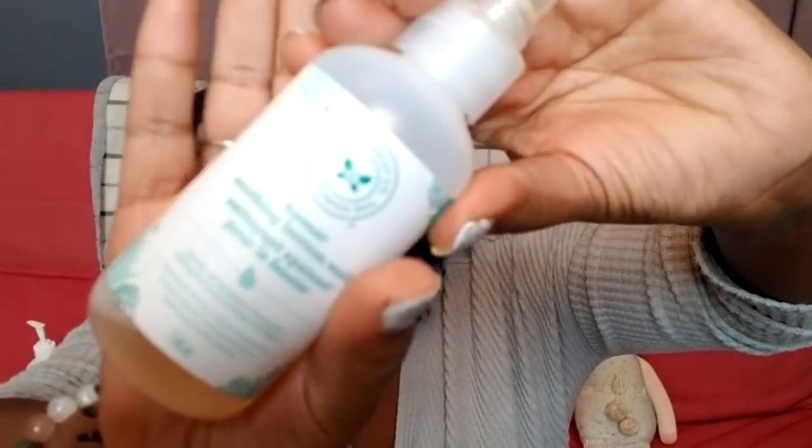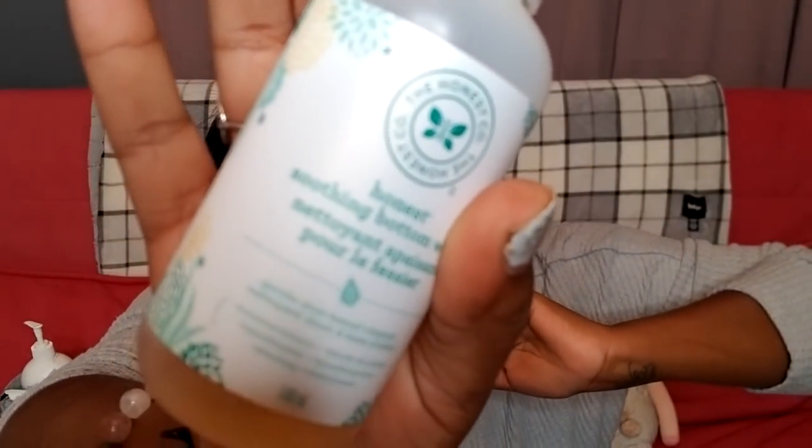Next is the Honest soothing bottom wash — I got this from Walmart, about $10. This is good for refreshing your baby's bottom. Sometimes you get those gnarly poops that go up the back — if you spray this on, it makes the poop so much easier to wipe off. It's especially good for those poops that are just stuck and even with wipes you feel like you're going to make the baby's butt raw from wiping so much. It leaves a super refreshing smell — I think it's orange vanilla.